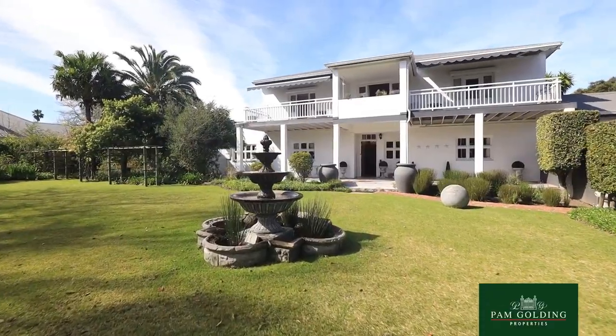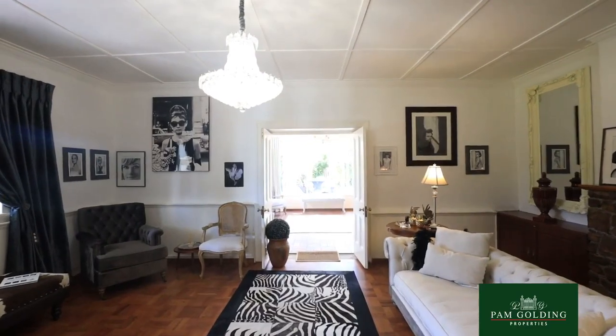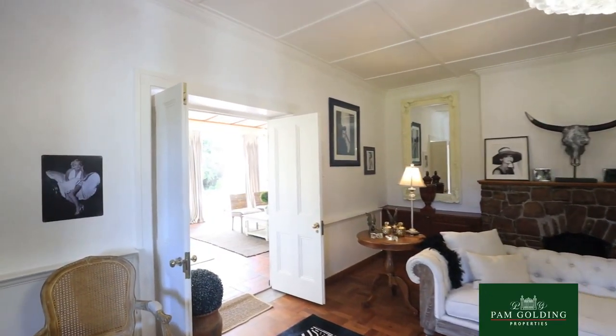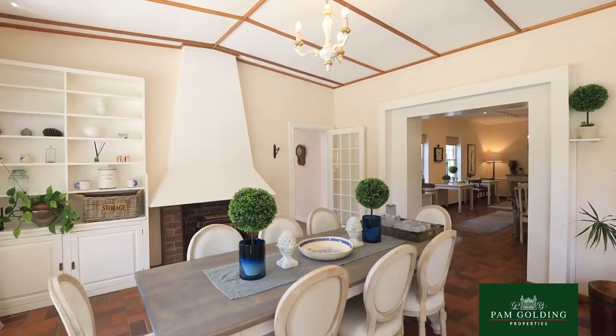Guests can walk to the restaurants. It's also very close to the botanical garden if anybody wants to take a leisurely walk, or if you play golf, very close to the George Golf Club.